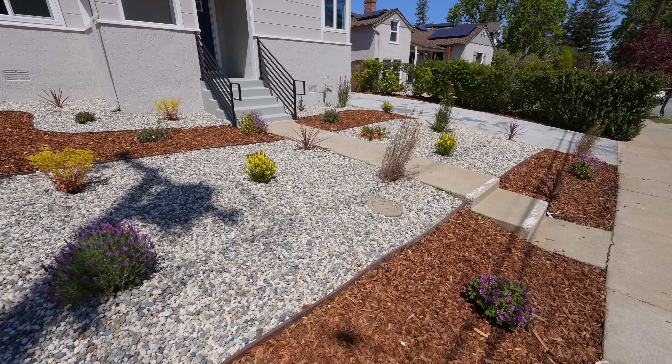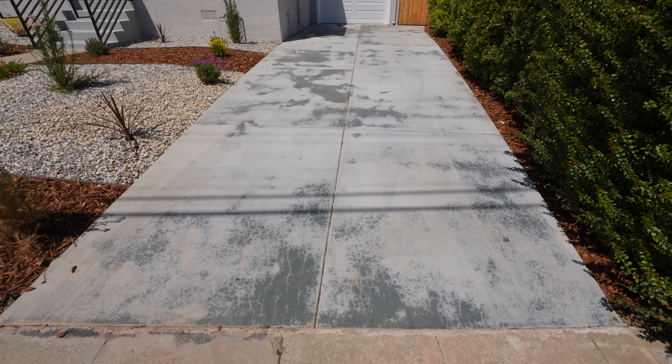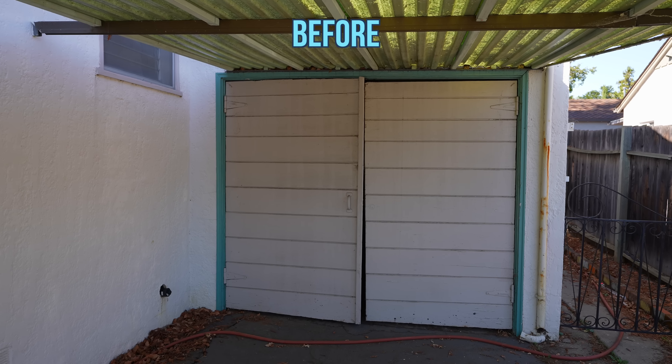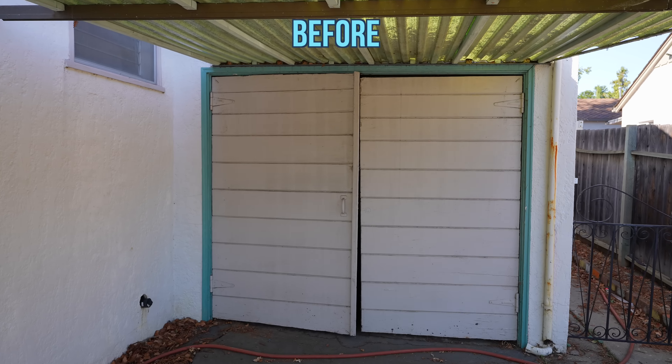There were huge cracks on the driveway before, so we had to repave it, which was expensive but very necessary. We also removed the ugly carport and replaced the garage door that didn't even close.